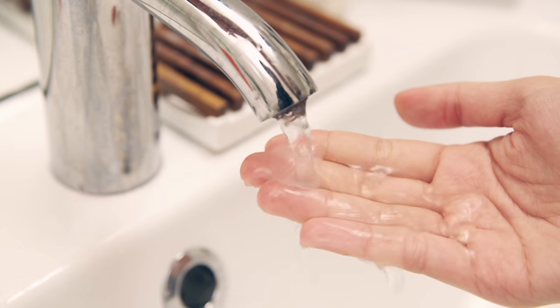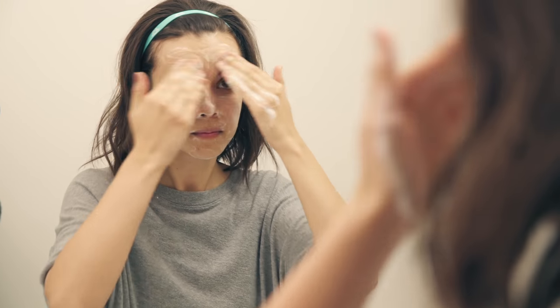This is a cleanser that you've seen me use before. You just put it in your hand, add some water, and it lathers up and cleans your face. Really fresh smelling and I love it.